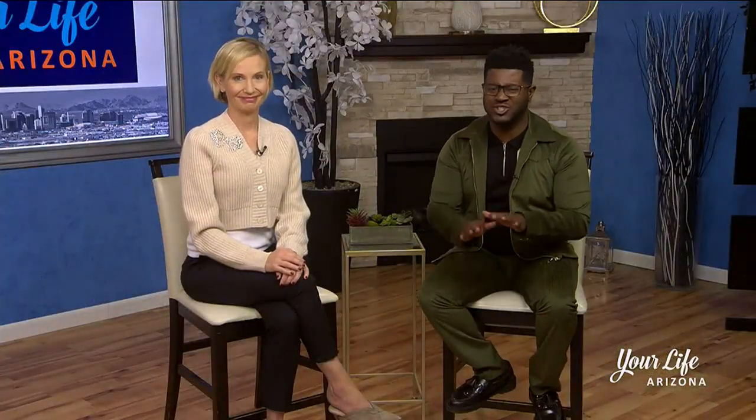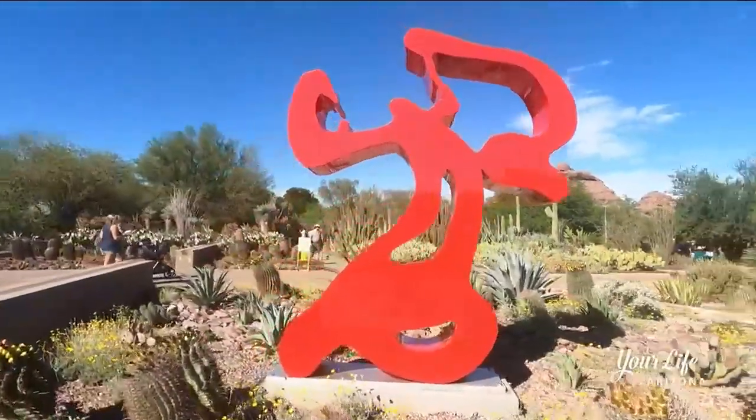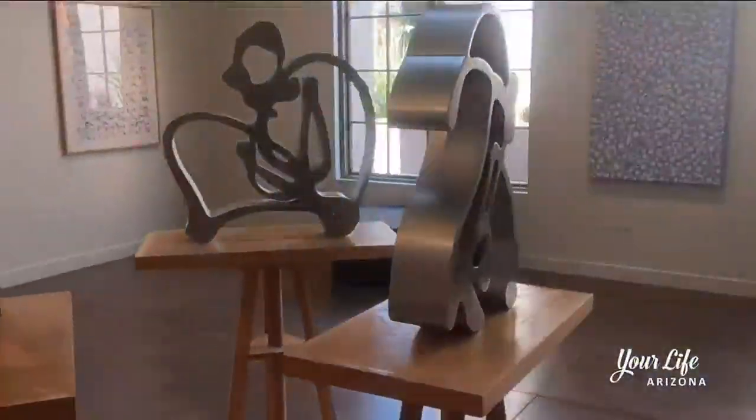Her art has seen museums in Paris, Germany, New York, just to name a few. And now the Desert Botanical Garden has a colorful new exhibit by Roe Trout. Our new exhibition this fall is Playing with Stars, Roe Trout at Desert Botanical Garden.